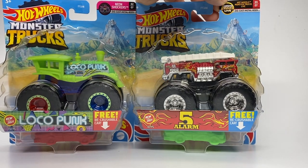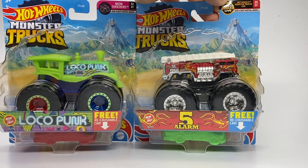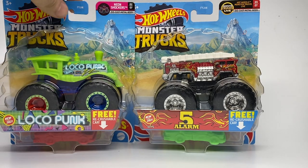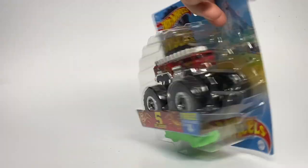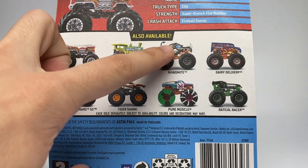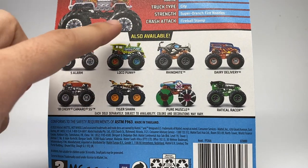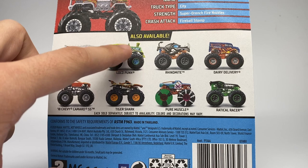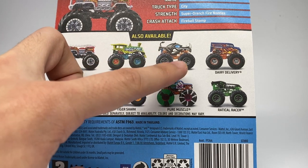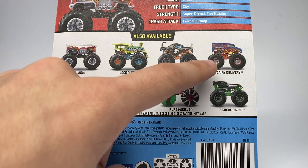Five Alarm is joining the Hot Wheels Monster Trucks Live Tour, as you can see by its category name. We're going to start with that Five Alarm, but before we open it up, we're going to take a look at Case B. The three new trucks are the Five Alarm, Locopunk with the Neon Shocker's body, and the third one I have not found yet — the Rhino Mite, a brand new Rhino casting.